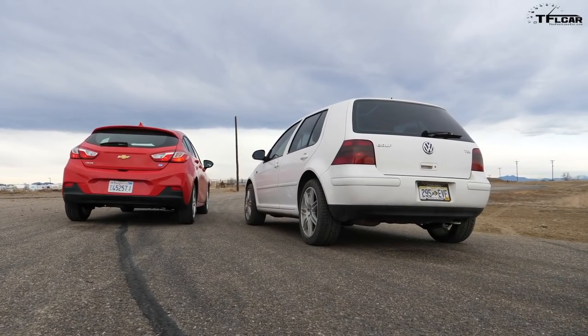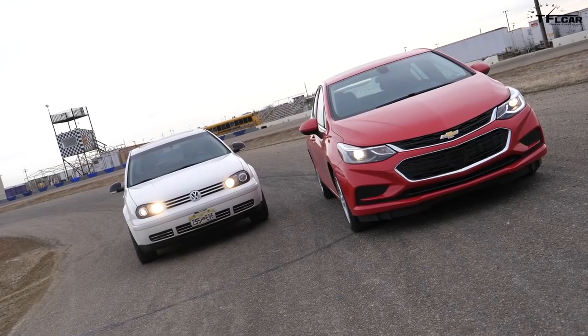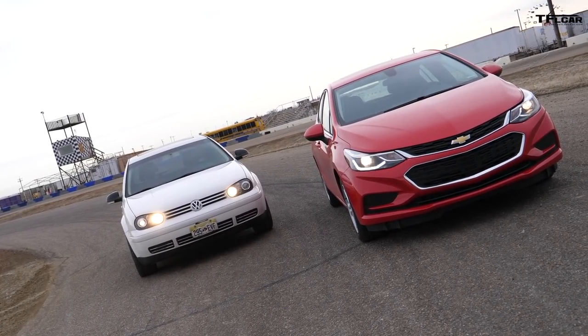I have a question. Yes. How far has diesel technology in passenger cars come in the last two decades? That's a really good question. For comparative reasons, we have an older car versus a newer car, a turbo diesel versus a turbo diesel, hatchback versus hatchback, and coming up next we're going to put them on the track. Old versus new.